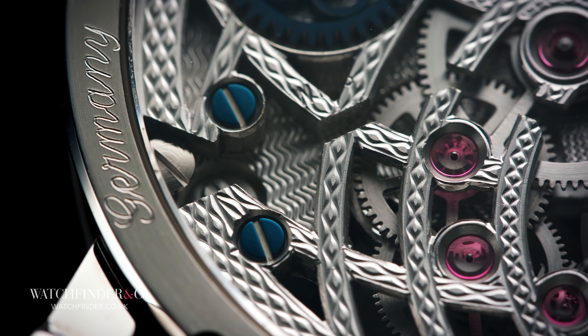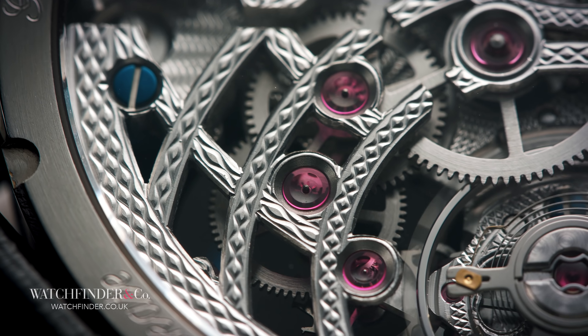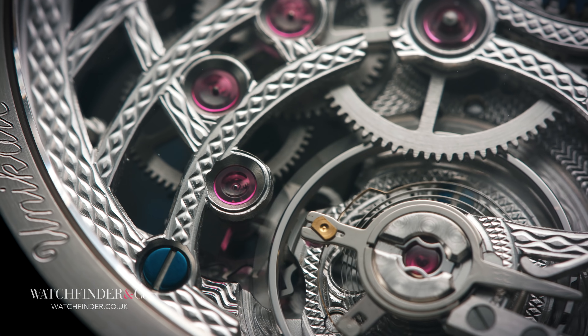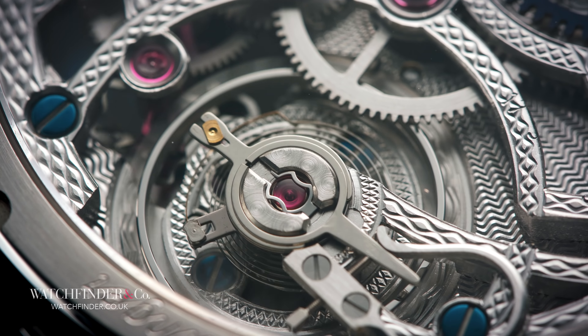It can also be embellished with hand engraving for, say, a traditional floral motif — or why not really show off, as Jochen Benzinger has done here, by being the only watchmaker to successfully combine skeletonisation and guilloché together.